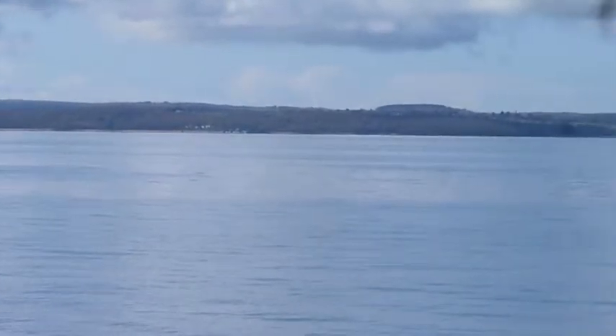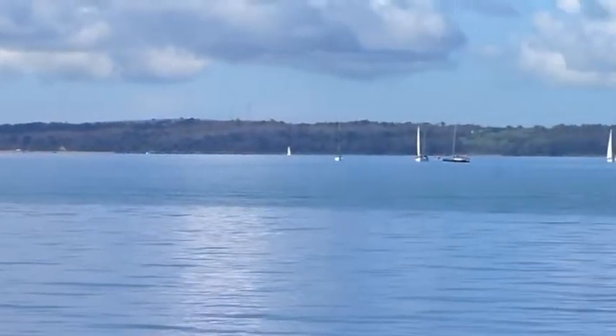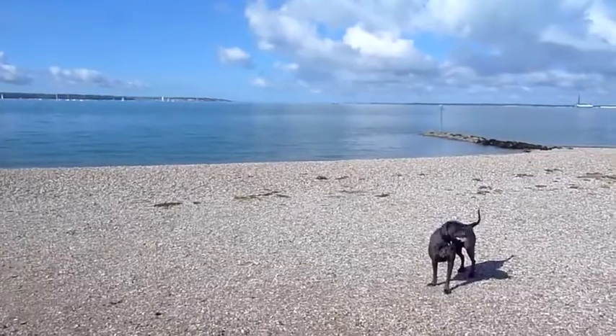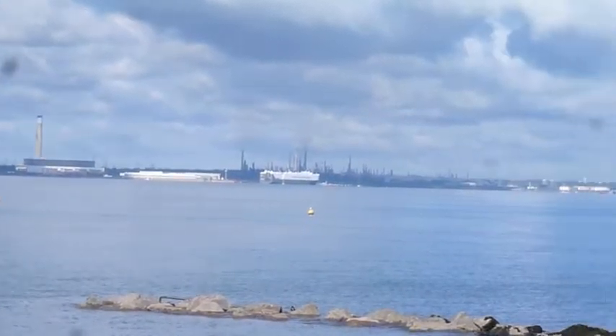The Solent is very still today, with a clear view over to the north side of the Isle of Wight. Proceeding west along the Solent Way.